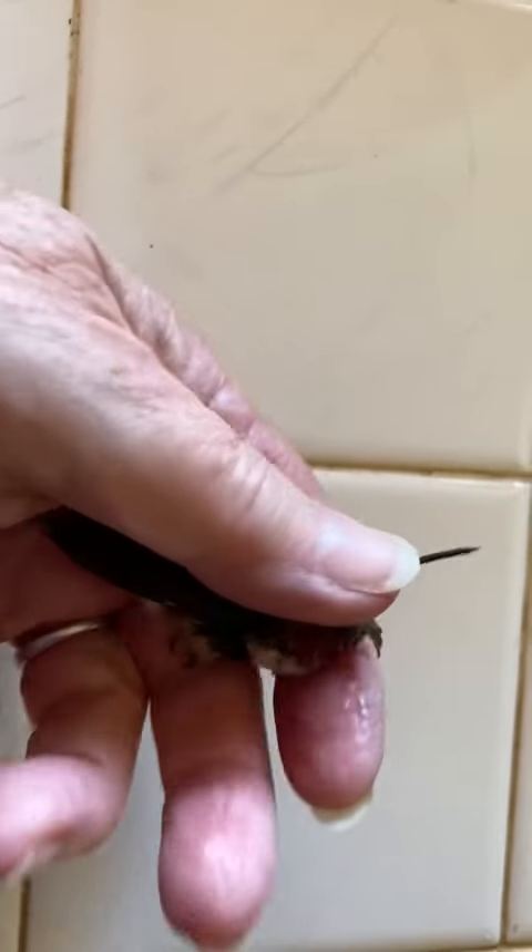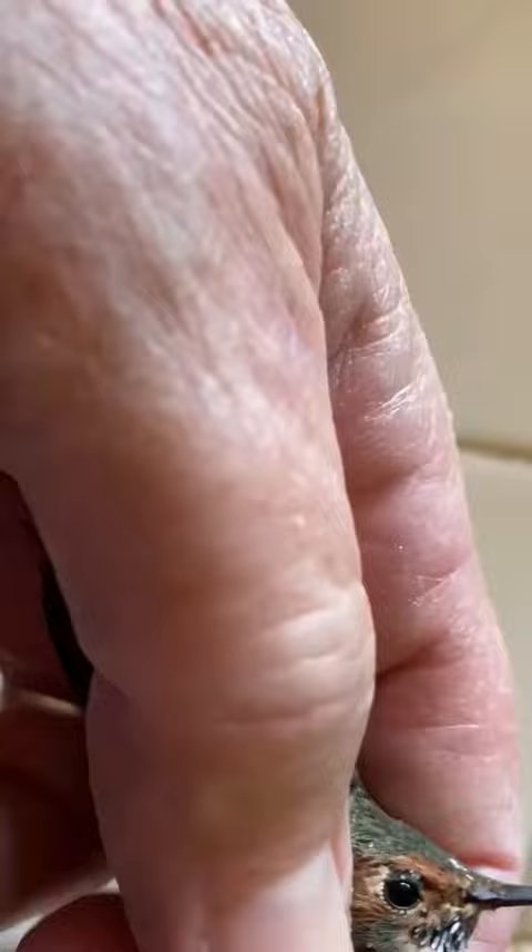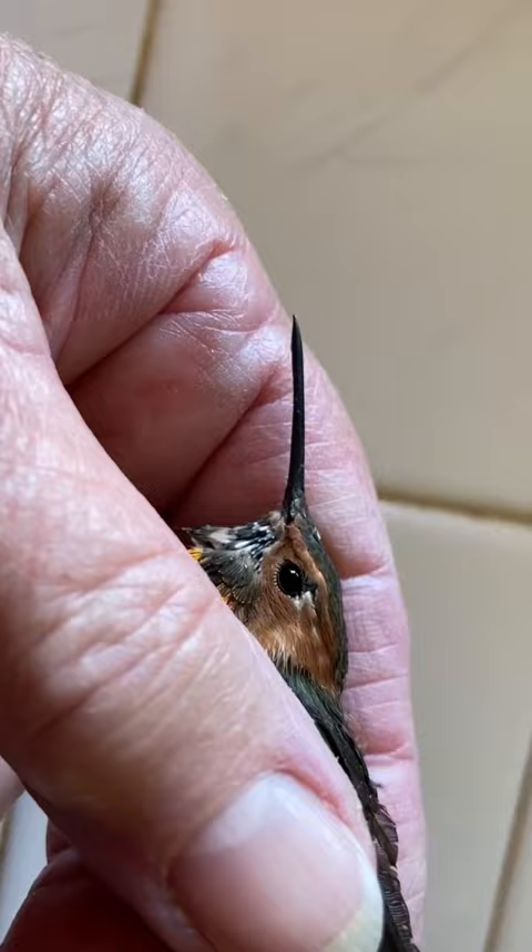Here's a little rufous hummingbird that my dog Kitty found on the deck. This little bird was covered in oil, so he was completely stuck together. As you can see here, he cannot move.